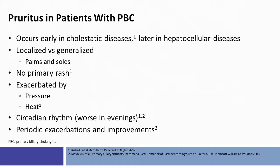Pruritus is also quite a common symptom in patients with PBC. It often occurs early in the disease course, as opposed to hepatocellular diseases where pruritus is a later phenomenon. It is often localized to the palms and soles. There is not necessarily a primary rash, and it can be exacerbated by heat, for example, and is worse in the evenings. It's also characterized by periodic exacerbations and improvements.